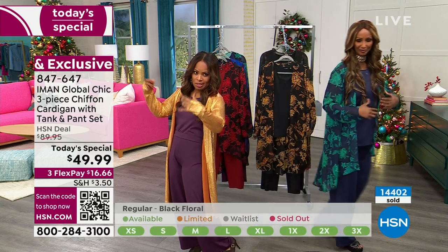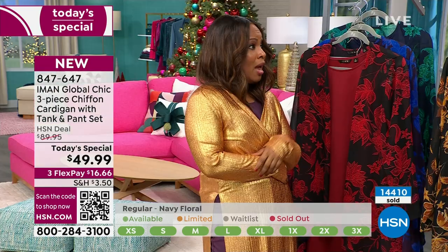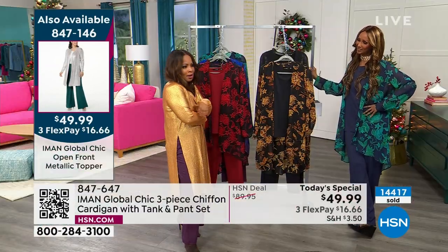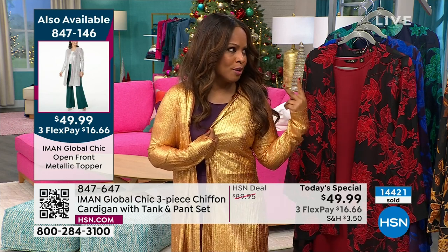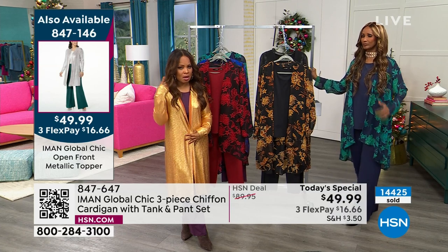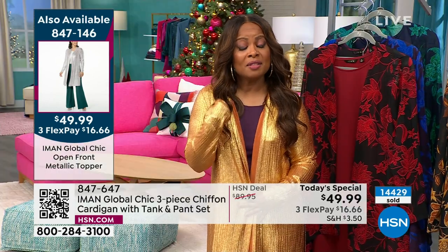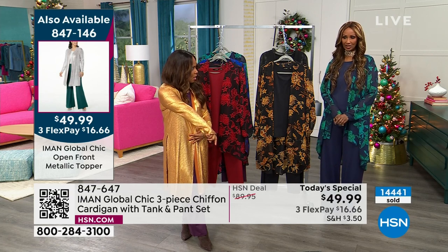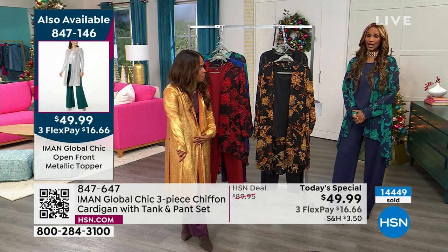Everybody liked it too. HSN.com — if you see the other colors: this is spiced orange, there's a black, and there's a champagne. I want all three colors, but they're only 200. Run, don't walk. Is this new? I just got it two weeks ago — that's why you didn't get enough. I don't know how it's reading at home, but in person it's unbelievable. It's like liquid gold.